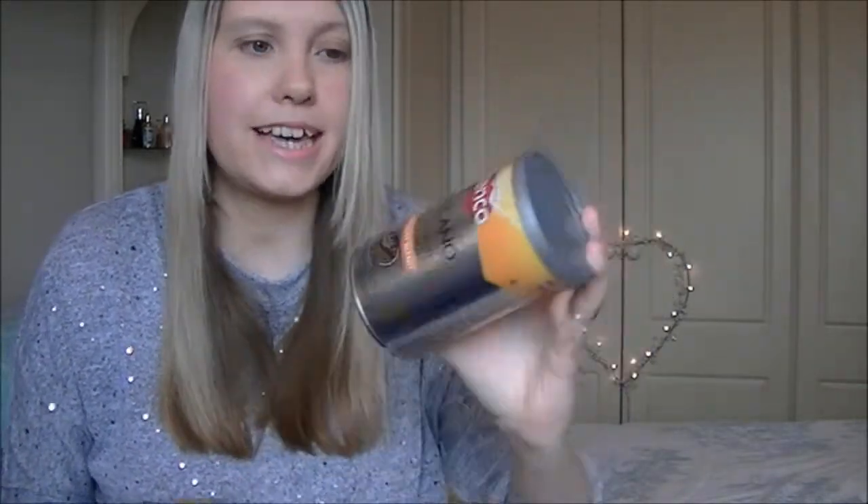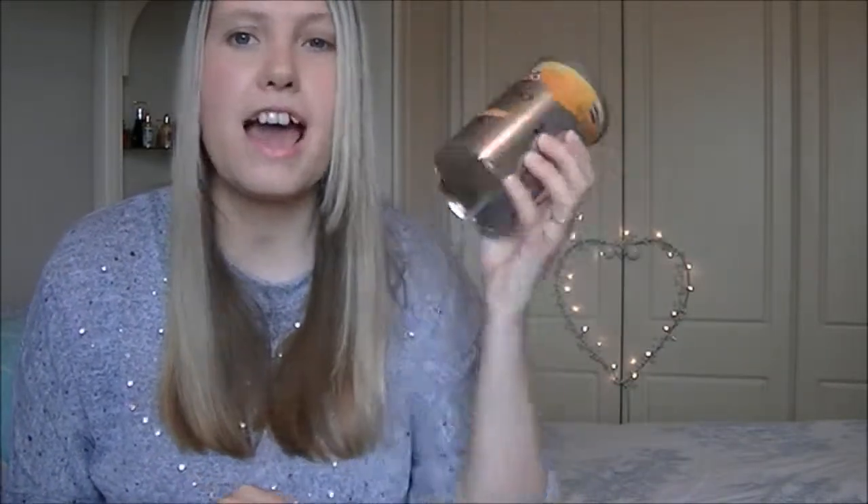I'm not a massive coffee drinker but this is the Kenco Millicano Whole Bean Instant Sunlight Blend coffee — I was sent this to review and it's fantastic. It smells great and everyone who's been to the house asks what that coffee is. We had three tins altogether and we're nearly through the third, so we'll be very disappointed when it's gone. It's quite expensive so Nathan might only repurchase it if it's on offer, but it's been a real hit.